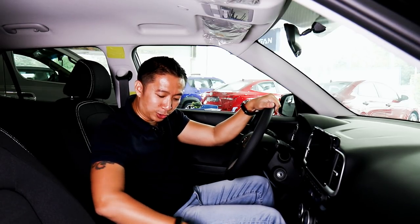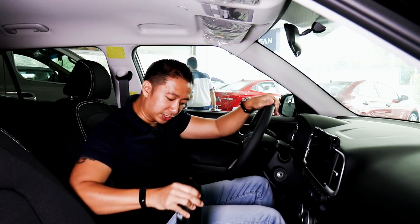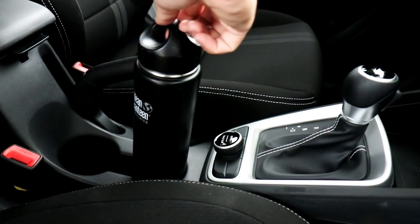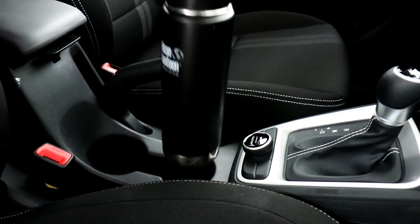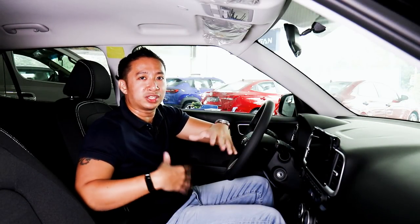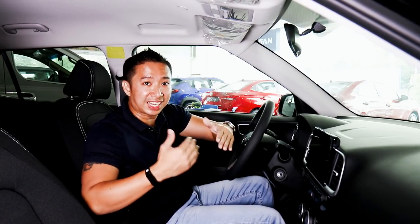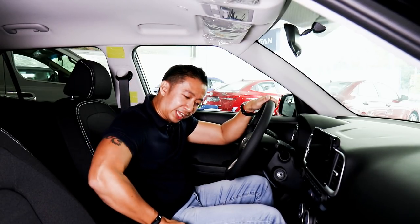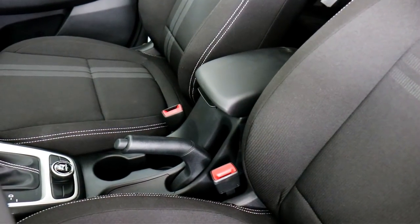Below the drive mode selector, you have a couple of cup holders which we subject to the clean canteen test. The cup holder closest to the drive mode selector fails — it doesn't fit the flask — but the one behind it passes. So you have two different-sized cup holders, which is a thoughtful touch from Hyundai. You also have a standard handbrake and a leather-wrapped center armrest for additional comfort.